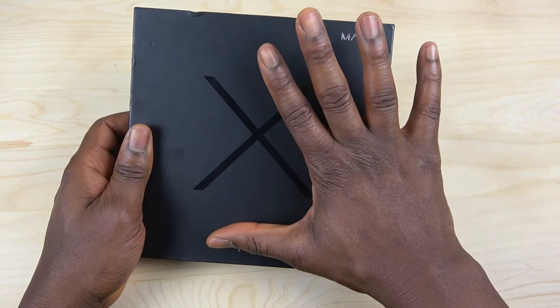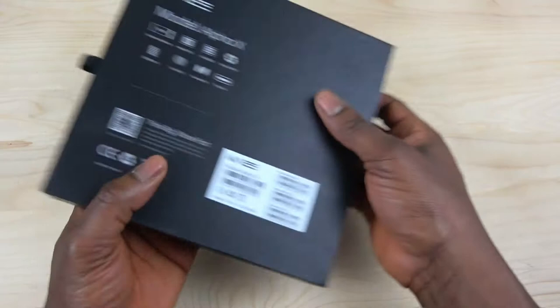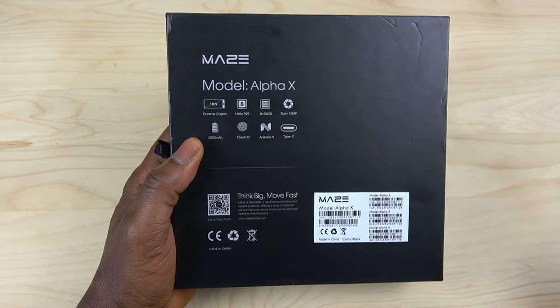I'm very excited about this phone. It costs about 150 pounds — I'll check the price later. Looking at the back of the box, you can see it has an extreme display with 18 by 9 aspect ratio, an eight-core CPU, six gig RAM, and 64 gig ROM. This one is going to compete with the Doogee Mix 2.